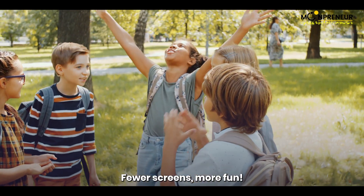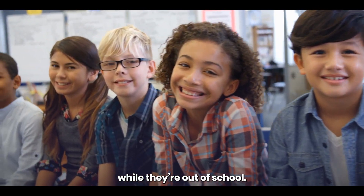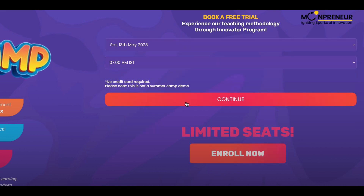Fewer screens, more fun. Keep your kids moving and learning this summer while they're out of school. Join us at Moon Camp and give your child an unforgettable summer experience. Limited seats — enroll today.